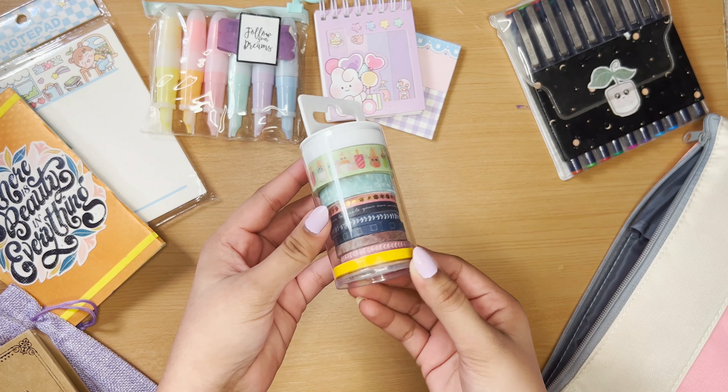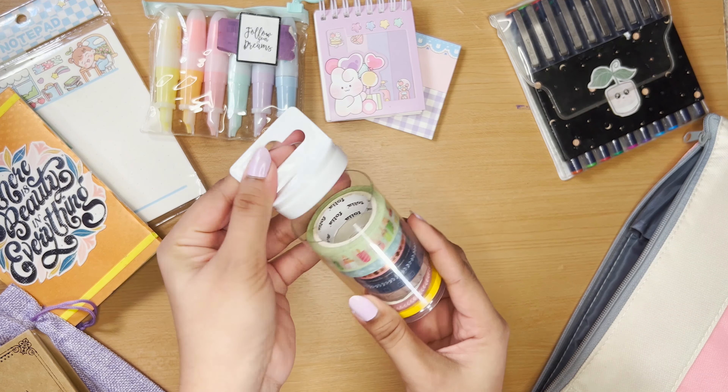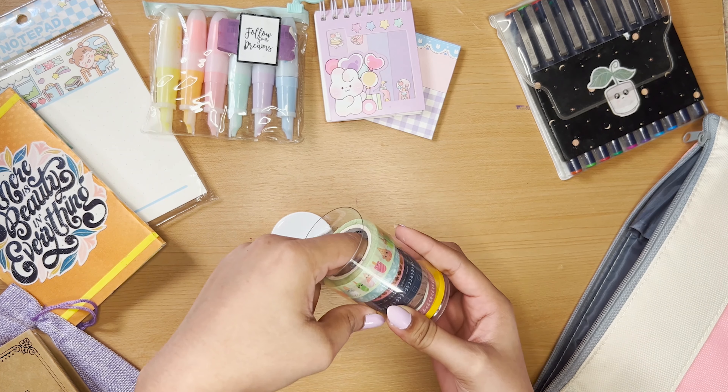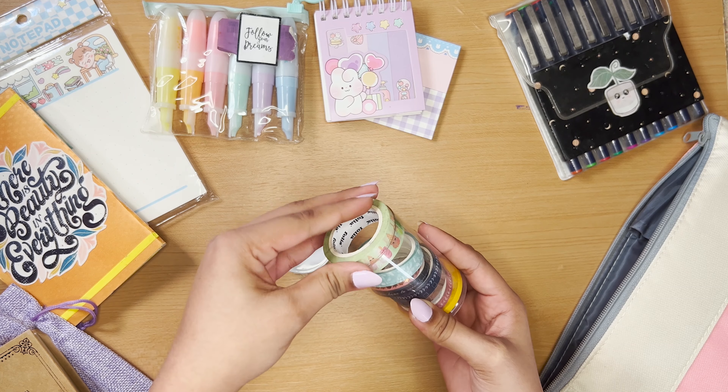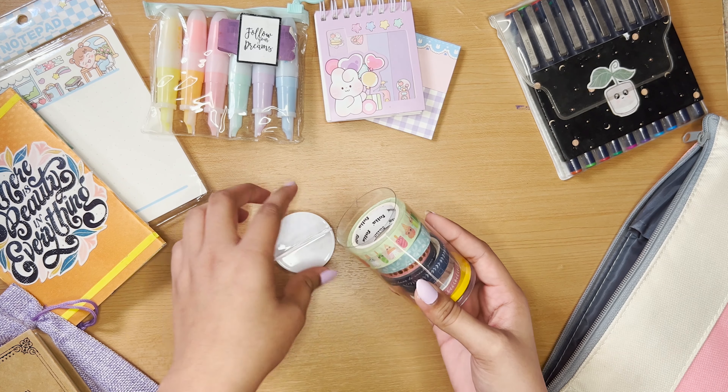Here we have this set of washi tapes. If you remember this case from the Mr. DIY haul, I've added some of my favorite and practical washi tapes into it. It's a really travel-friendly option.